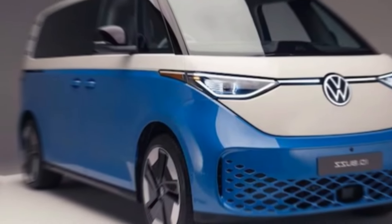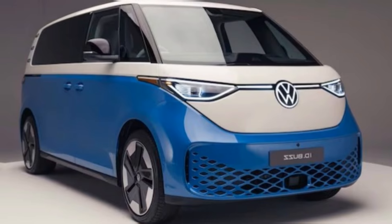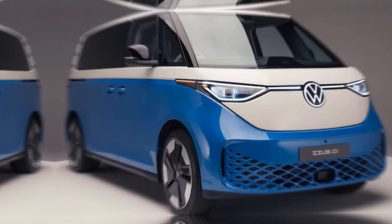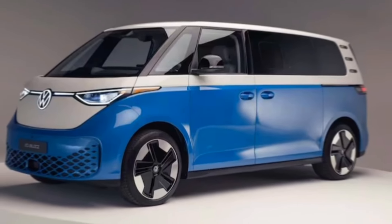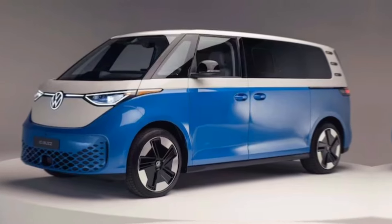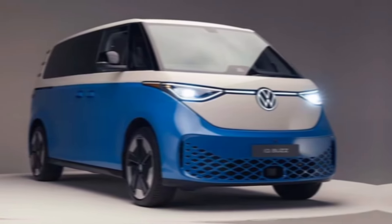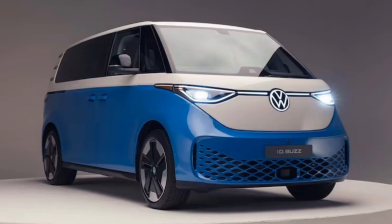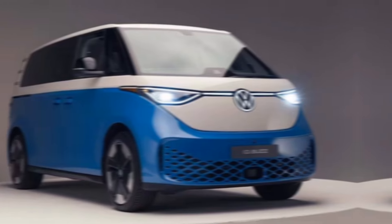Hey everyone, welcome back to my channel. Let's face it, the classic VW bus holds a special place in our hearts, but let's be honest, gas guzzlers ain't exactly eco-friendly. Well, Volkswagen heard our cries for a modern, electric reincarnation, and the ID. Buzz is here to answer. First things first, that iconic design — it's like the love child of a classic microbus and a sleek spaceship.